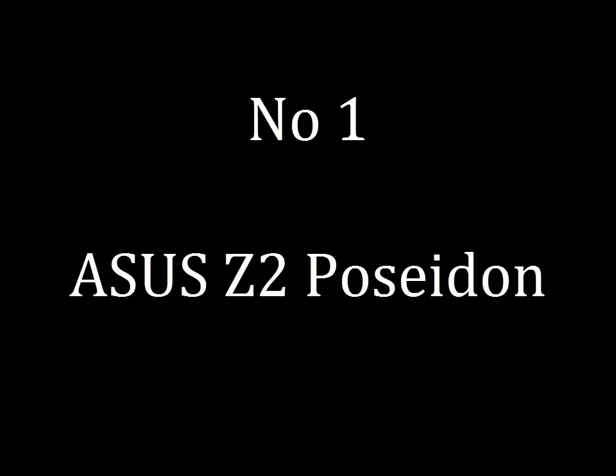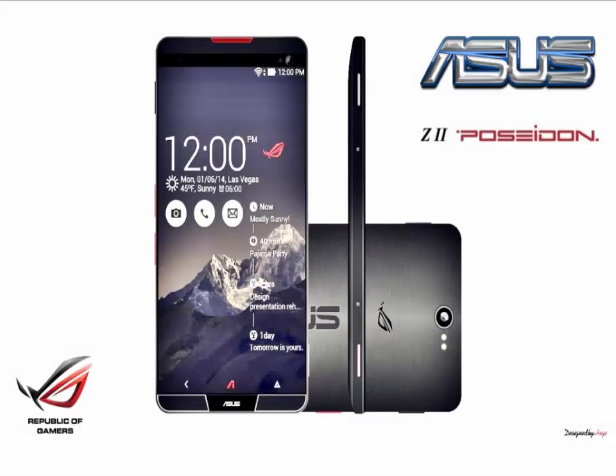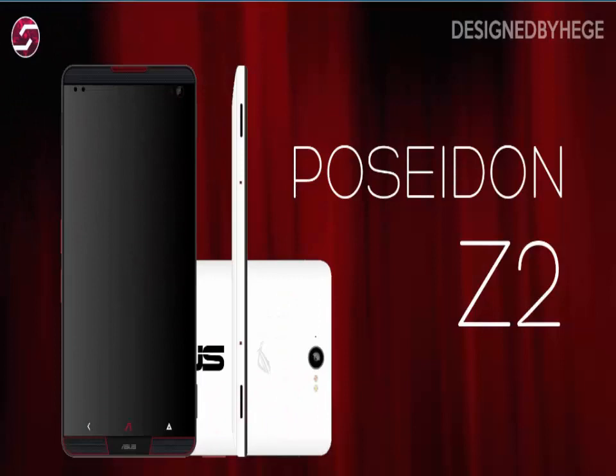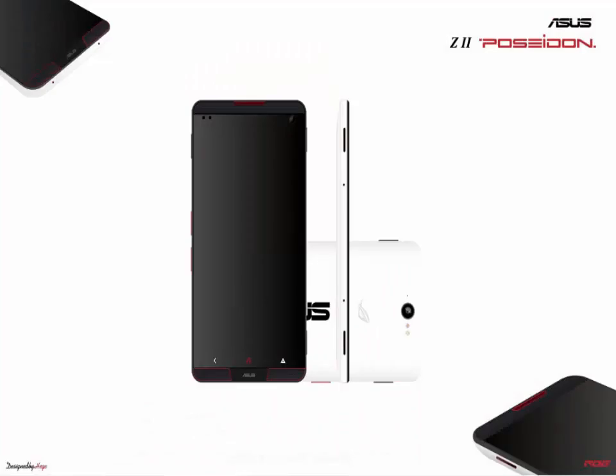Asus Z2 Poseidon. 2016 is seeing a lot of 6GB RAM smartphones launched, but ASUS has not released any yet. They were the first to introduce a 4GB RAM handset in the world, so we really look forward to seeing what they will do with a 6GB RAM one. In terms of ASUS Z2 Poseidon specs, it is said to sport a 6.0-inch Quad HD display.